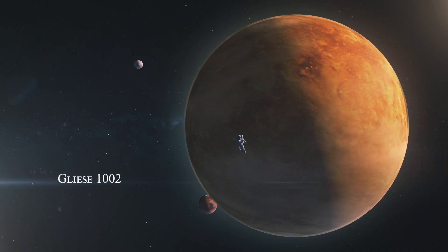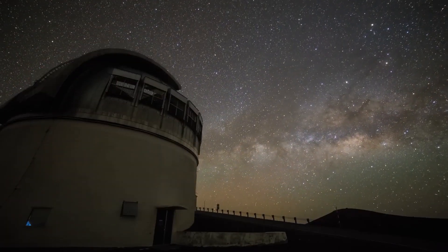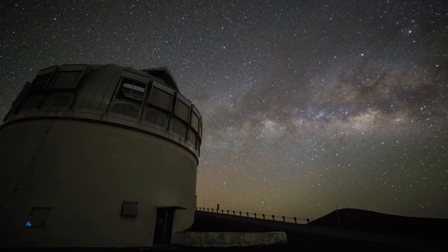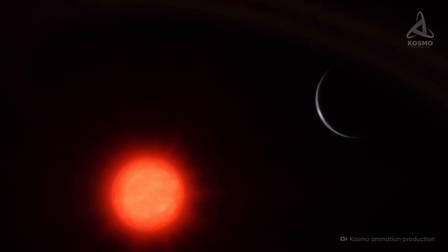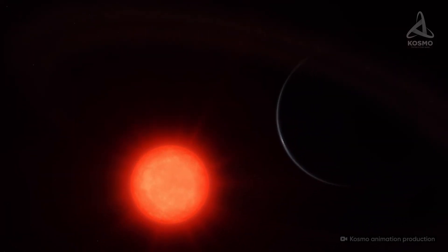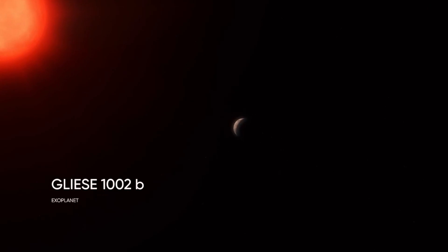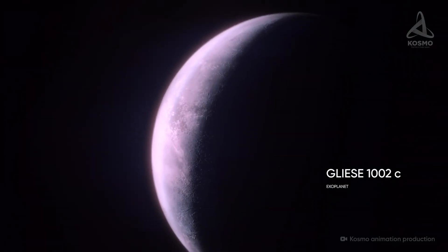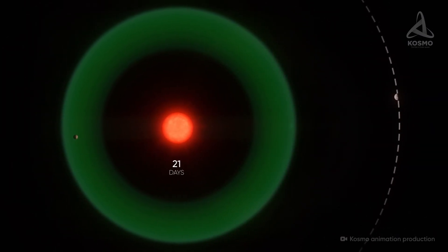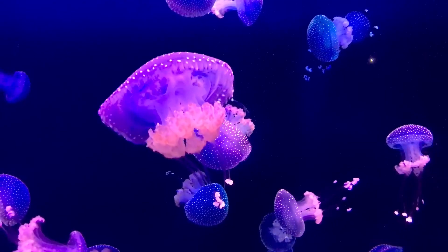One such planet is Gliese 1002. In 2022, a group of international scientists led by researchers based in Spain discovered an exoplanet system with a mass similar to Earth's. This system is notable because it hosts two planets both located in the star's habitable zone — GJ 1002b and GJ 1002c. GJ 1002b is the closer of the two to its star, completing an orbit in about 10 days, while GJ 1002c has an orbital period of about 21 days. GJ 1002b has particularly piqued the interest of researchers, especially considering the possibility of alien life.